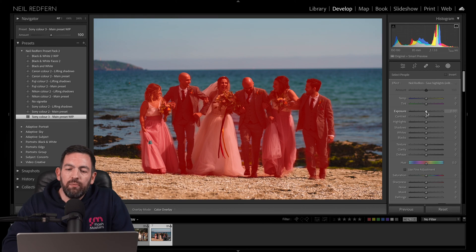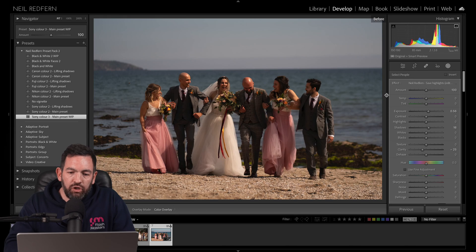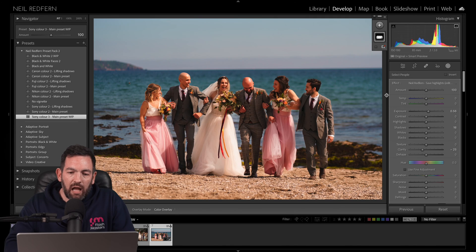So now let's raise up the exposure just of the people — the bridal party. A bit of exposure, some shadows as well. And let's bring down the clarity, because for people, clarity being a bit lower is nicer — it just softens the skin. You always want to be careful not to go too far, but I think that looks great. If we see the before and after, it's a huge difference, and it takes literally seconds.